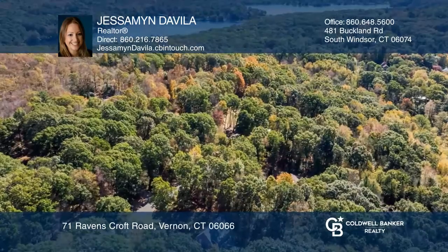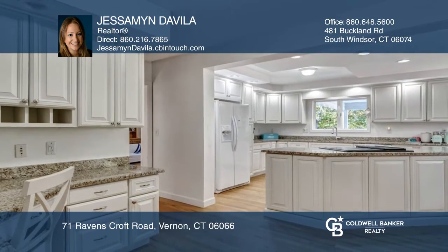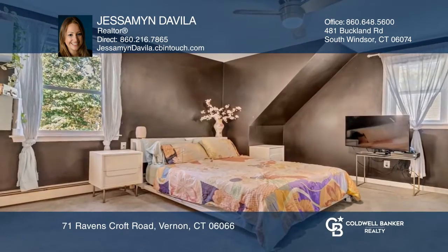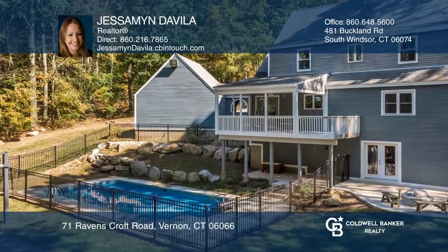This four-bedroom, two-and-one-half-bath colonial is located high above Bolton Lake in a cul-de-sac neighborhood. The home features a remodeled kitchen with granite counters and a center island. Enjoy the outdoors well into the fall while appreciating the beautiful views from this spacious covered deck.